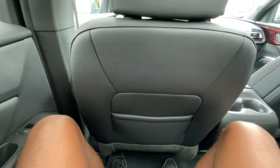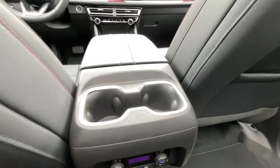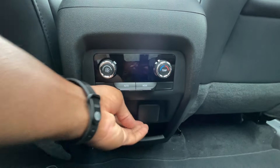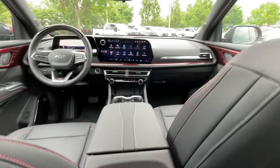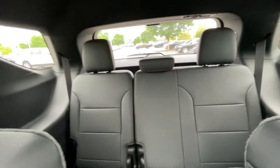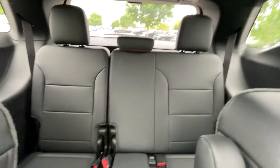Legroom back here is pretty good. Even with the optional sunroof here, my headroom is pretty good as well. And then we have our rear AC controls, three-prong plug-in, two USB-C charge ports. There's a view of the front from back here. And there's that roof intrusion in the third row right there — you can see not too much legroom behind the second row.